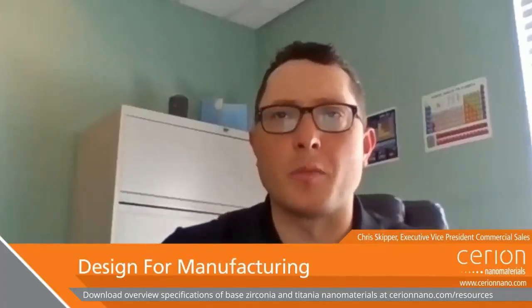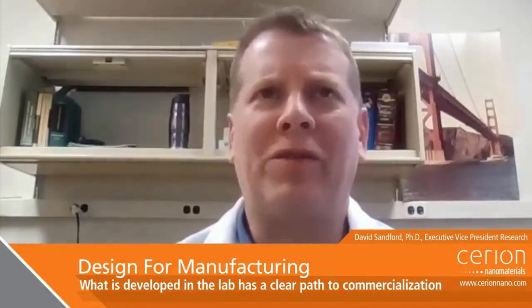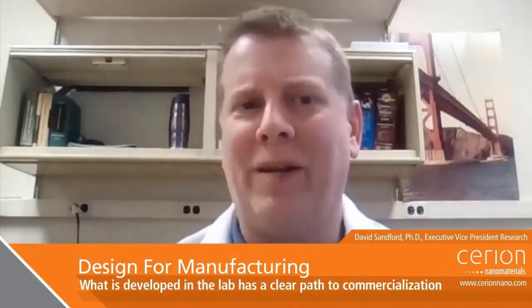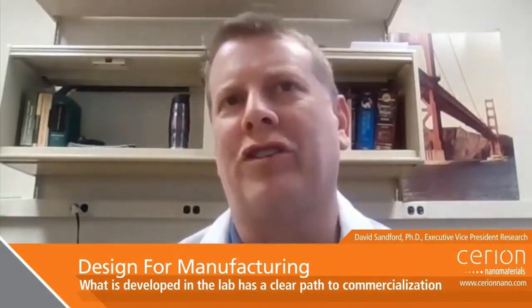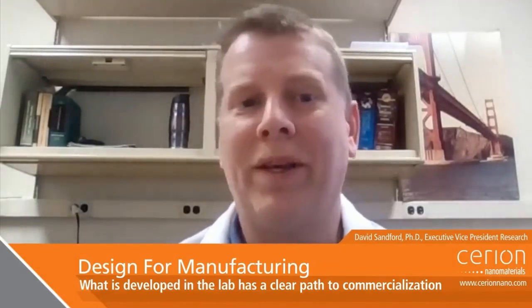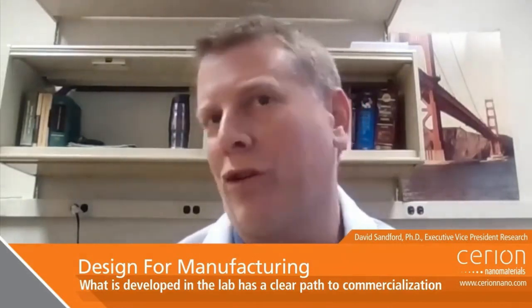Changing gears a bit — what happens when you successfully develop a formulation for a customer? I'm assuming the customer will want larger quantities of the material. What does that process look like at Sirion Nanomaterials? At Sirion, we have an internal protocol we call Design for Manufacturing, or DFM, to ensure what is developed at lab scale is a clear path to commercialization. Once a lab scale formula is defined, it is handed off to our development team to assess its robustness and cost-effectiveness. They will typically scale the formula to tens of kilograms — what we would call pilot scale — so our customer can accredit a larger batch to ensure its performance is identical to the lab scale version.